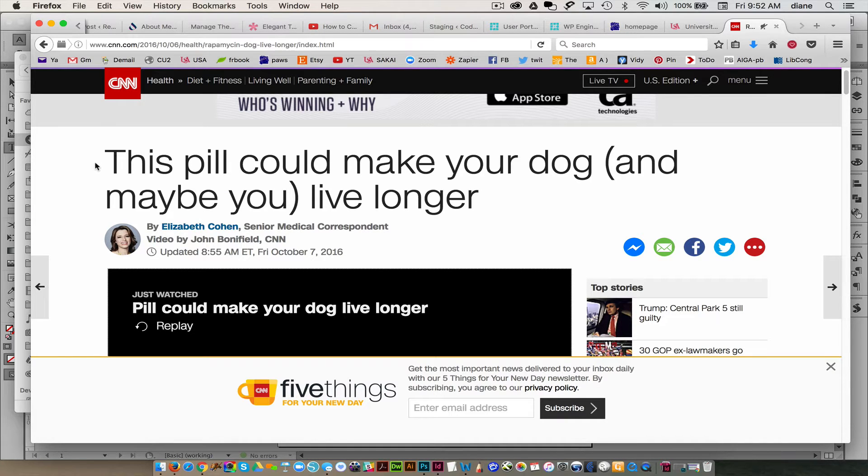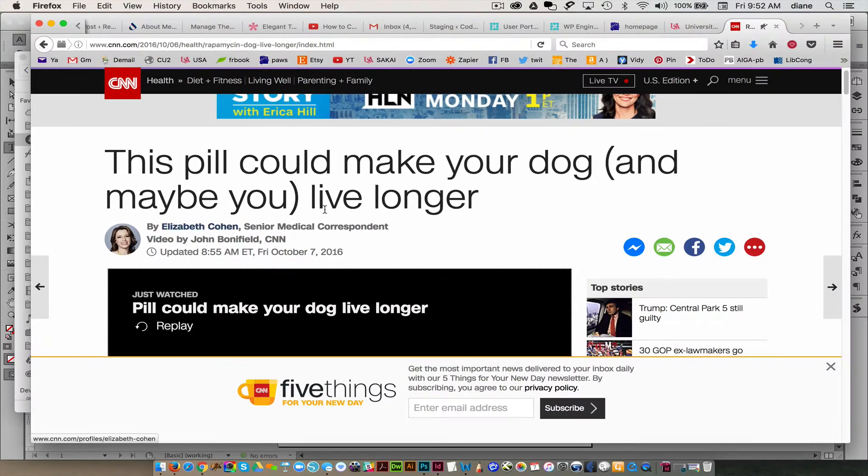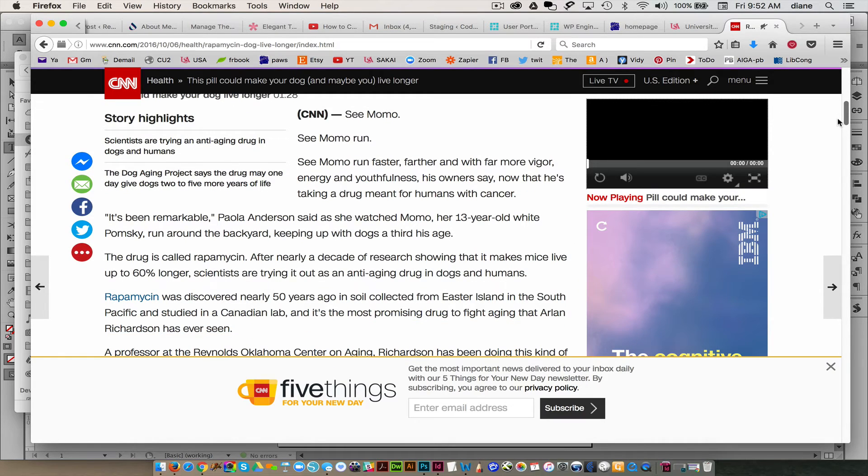I'm just taking type here because it has quotes. This is a great little article by Elizabeth Cohen if you want to see. I just wanted to let you know I am just taking this straight from here. It's a cute little thing about this dog that ticks this.